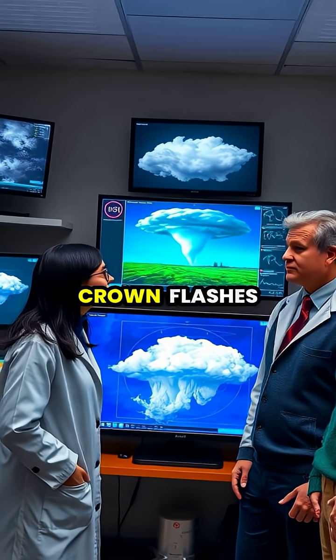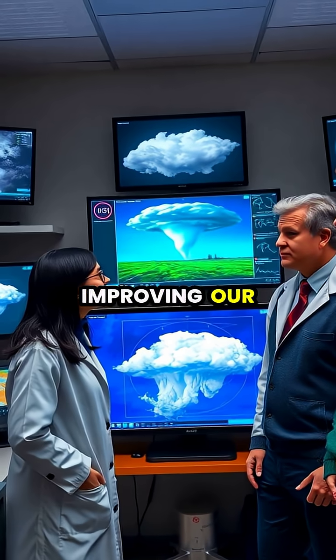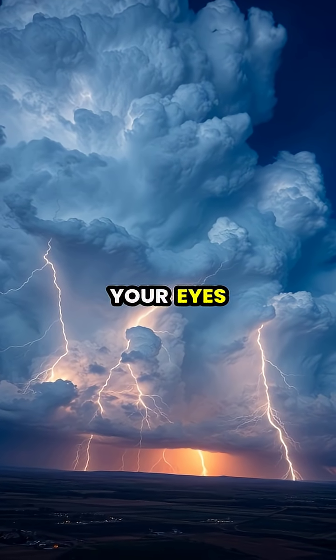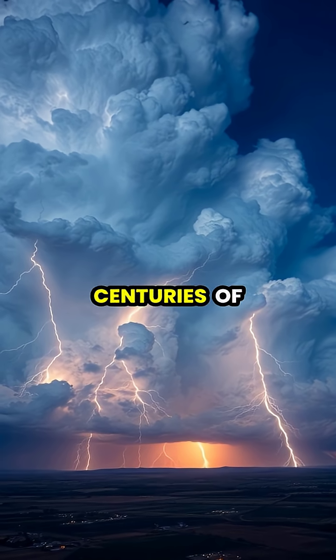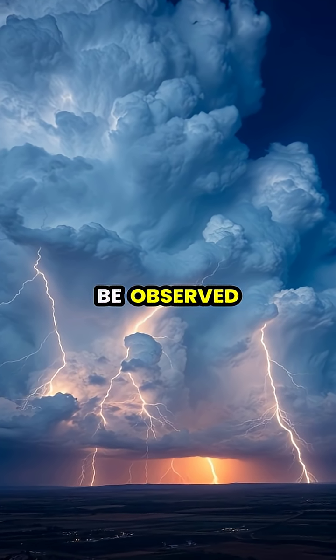Scientists continue to study crown flashes to better understand the complex electrical behaviors within thunderstorms, potentially improving our ability to predict severe weather events. The next time you witness a thunderstorm, keep your eyes open for this fleeting electrical crown — a reminder that even after centuries of scientific advancement, nature still holds captivating mysteries just waiting to be observed.